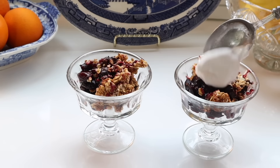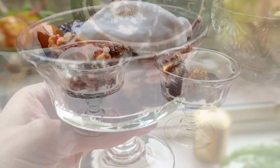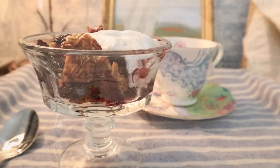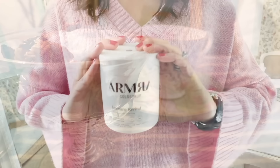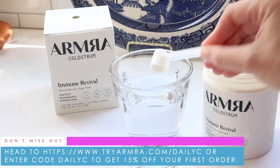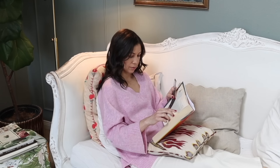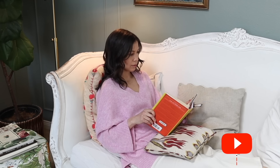How good does this look for a healthy tea time treat? It would also make a delicious breakfast. I hope you enjoyed today's video. Thank you to Armra Colostrum for sponsoring — head to tryarmra.com/dailyc or enter code daily c to get 15% off your order. Thank you for joining me today. Keep calm and remain classy, and I will see you in my next video. Love, Jennifer.